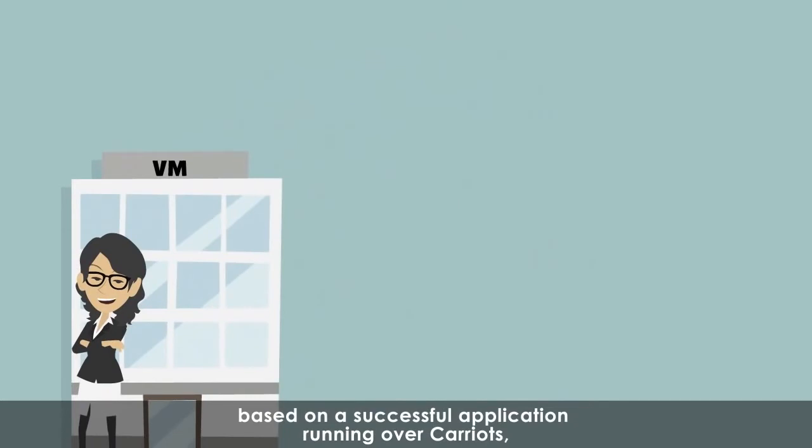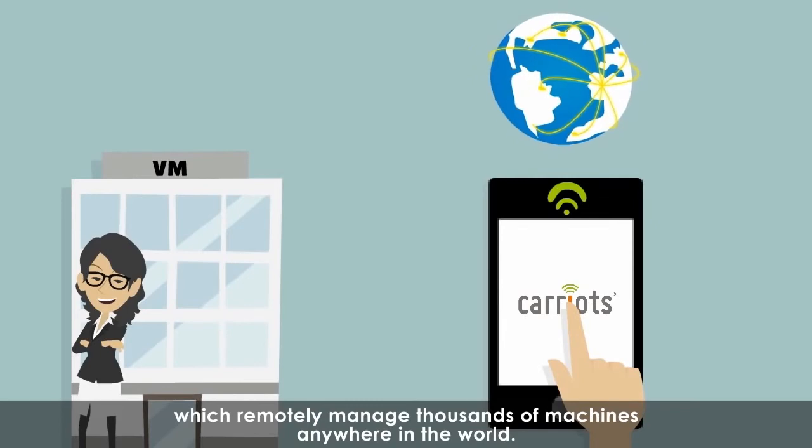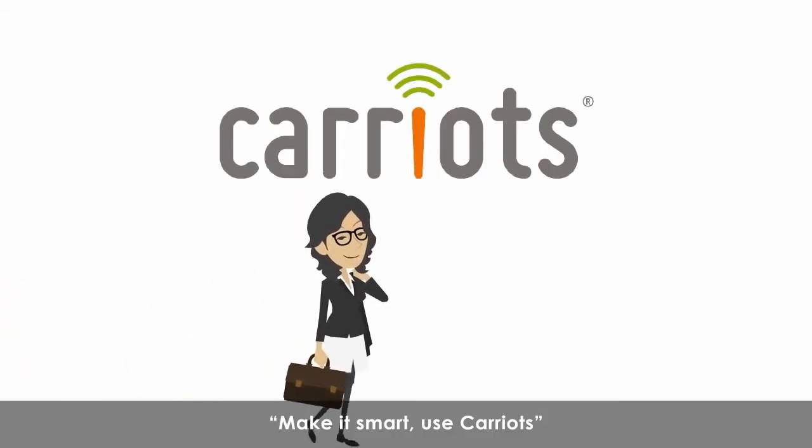Now Sarah has a smart vending machine company, based on a successful application running over Kariots, which remotely manages thousands of machines anywhere in the world. Make it smart. Use Kariots.